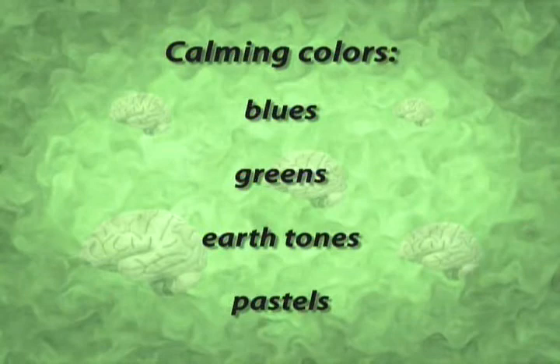There are certain calming colors and certain high-energy colors. Your calming colors would be blues, greens, earth tones, and pastels. If you want to remember the calming colors for the brain, just remember nature — the sky is blue, the grass is green, the earth is brown, and the rainbow is in pastels.